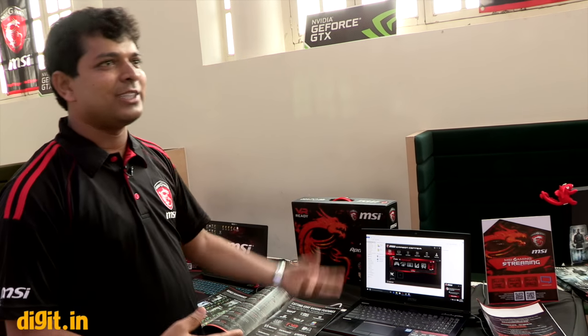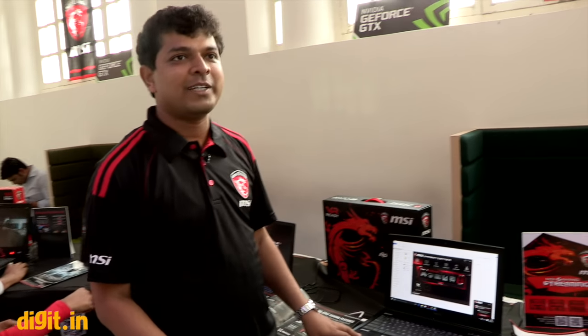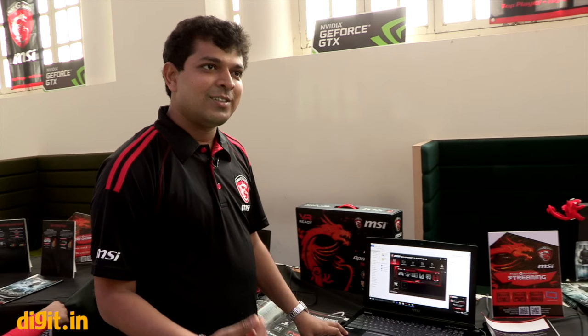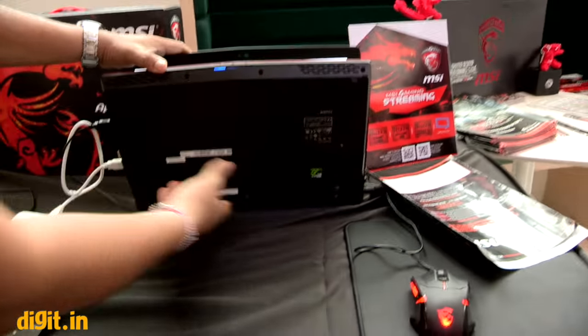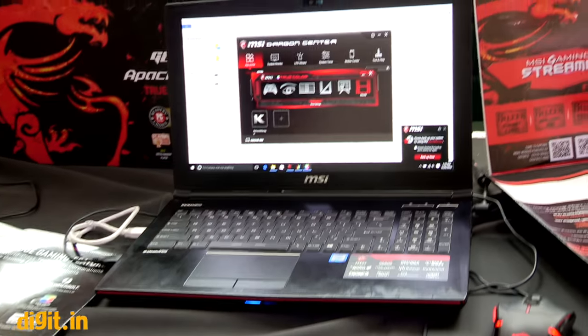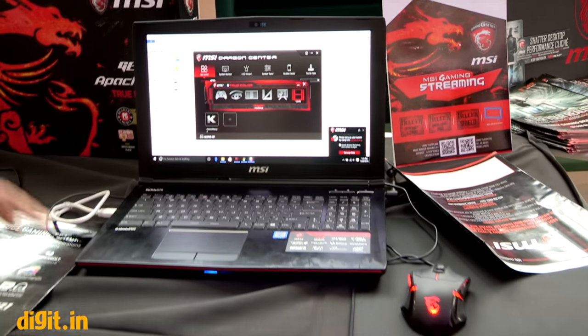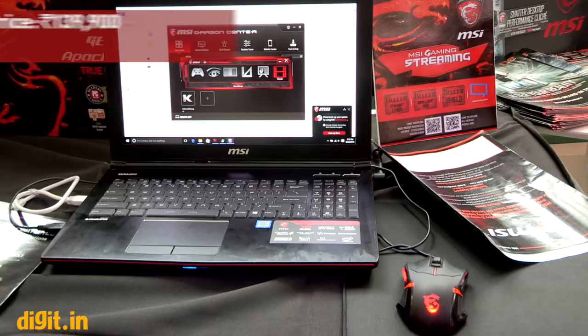Normally laptops have one or two speakers, but this has four speakers plus one subwoofer. The positioning varies depending on the model — on the Apache Pro they're located here on the machine.